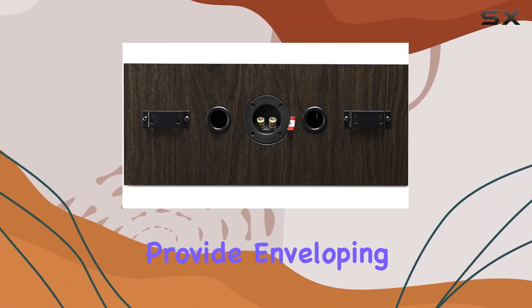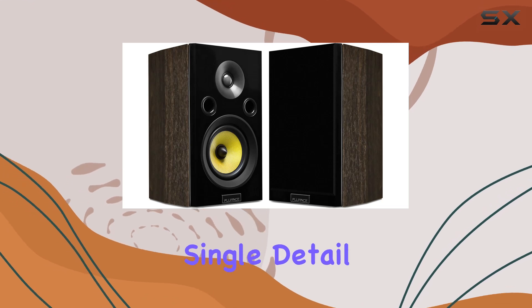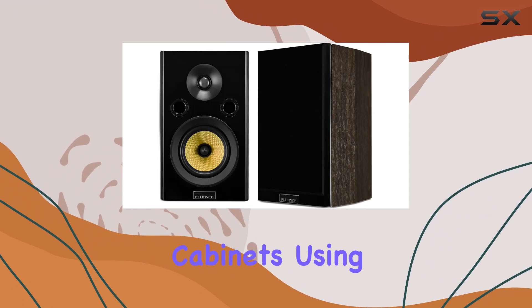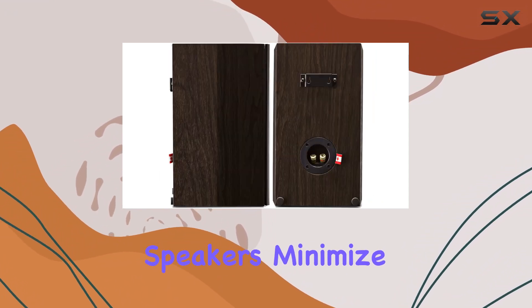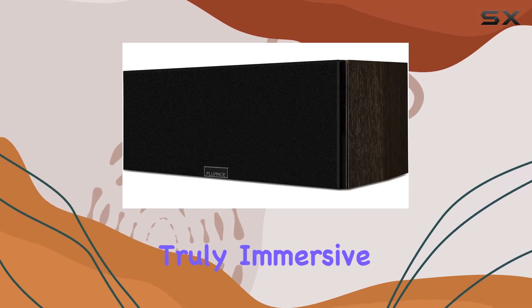The two-way bookshelf speakers provide enveloping surround sound, ensuring you don't miss a single detail of your movies or music. Constructed with precision-crafted cabinets using MDF wood, these speakers minimize distortion and enhance warmth, making your audio playback truly immersive.